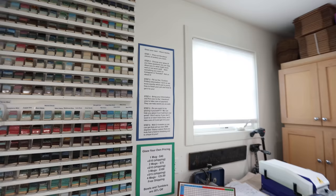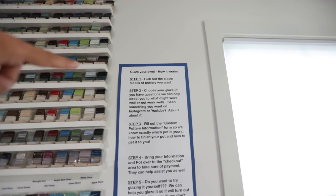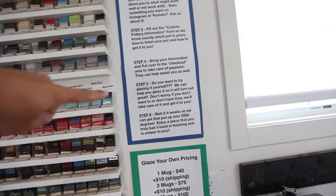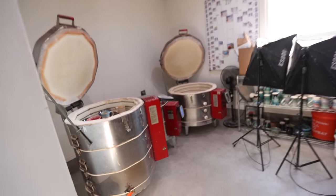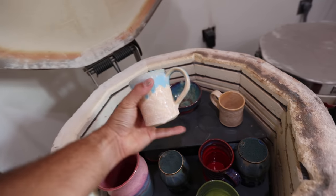This is how it worked: you pick out your piece, choose your glaze, fill out the custom form, bring your information over to checkout, and then we helped you glaze if you wanted, otherwise you could do it on your own. Let's check it out. I have not seen anything in here except for the top row.